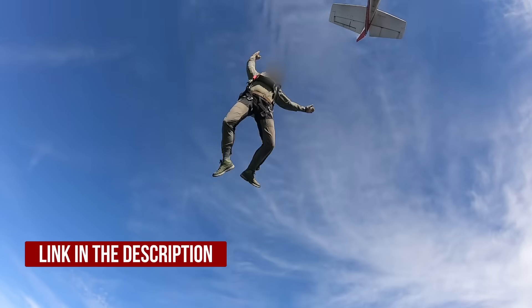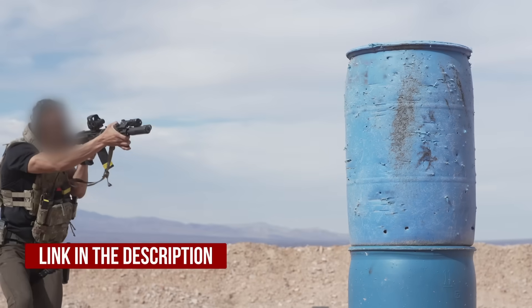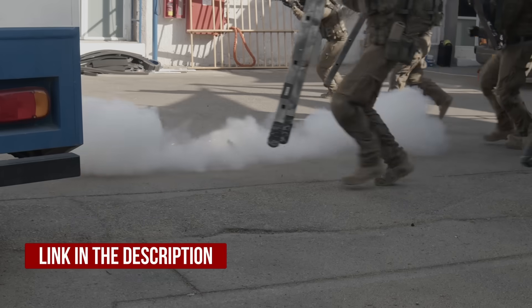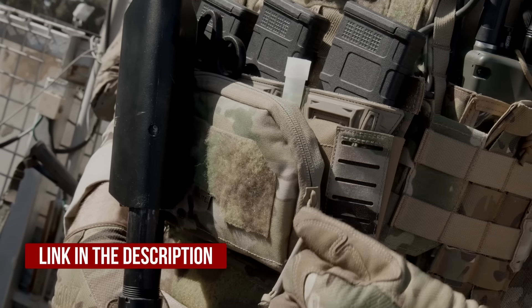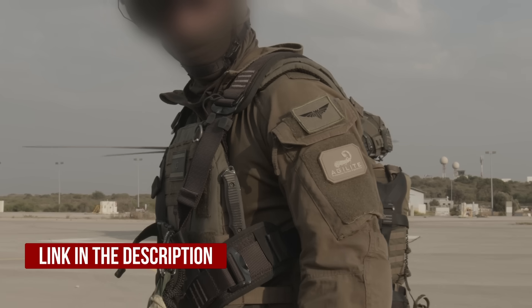Before we get into the video, if you are military, law enforcement, or are a civilian with a high level of tactical gear knowledge, you can apply to Agilite's gear testing program. Selected applicants receive product samples, videos, or questionnaires regarding gear or concepts still in development, free of charge. Click the link in the description below to apply.